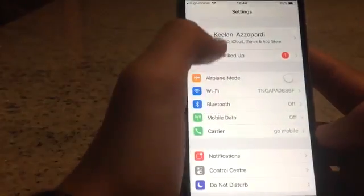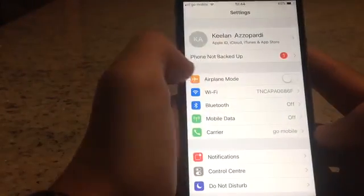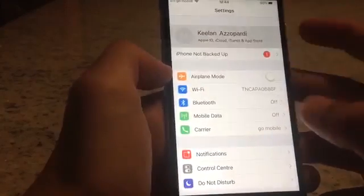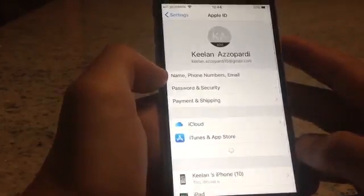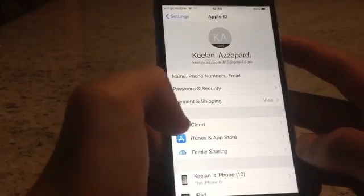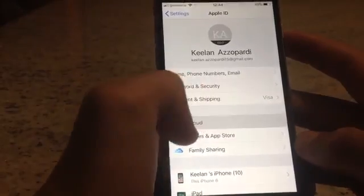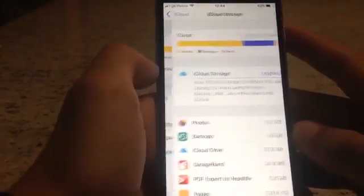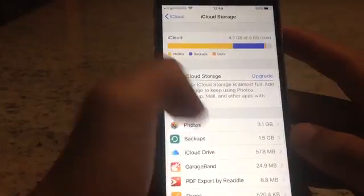As you can see, my iPhone is not backed up because I don't have enough space. Just press on the red font, let everything load, then press on iCloud right here, then press on Manage Storage.